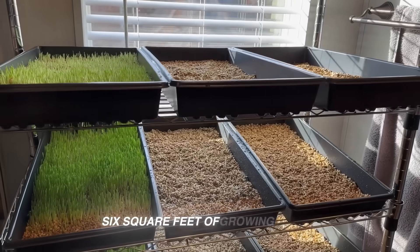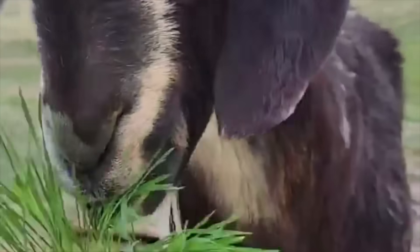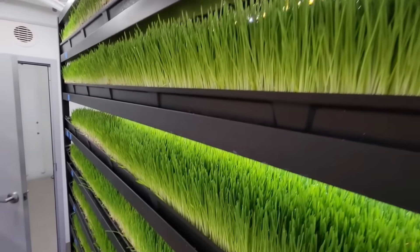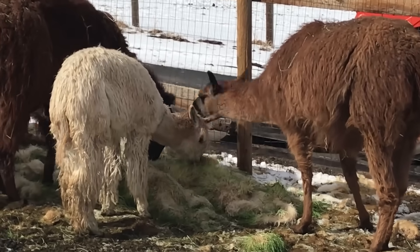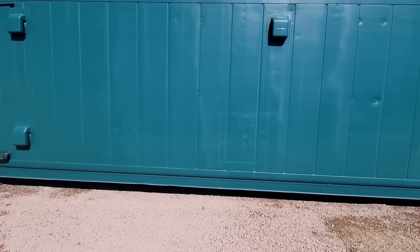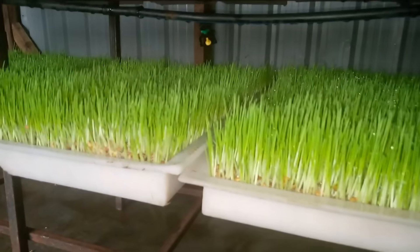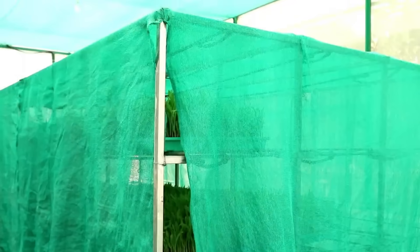Six square feet of growing space, about the footprint of a small table, can feed three goats or 30 laying hens per day. Scale that to a four-shelf rack and you're producing around 15 pounds of fodder daily — enough to supplement one dairy cow or a full pen of small livestock through the off-season. It doesn't require a new building, but it does need a controlled microclimate: clean, warm, and out of direct drafts. Old milk rooms, insulated corners of a barn, or a small greenhouse bay work well.